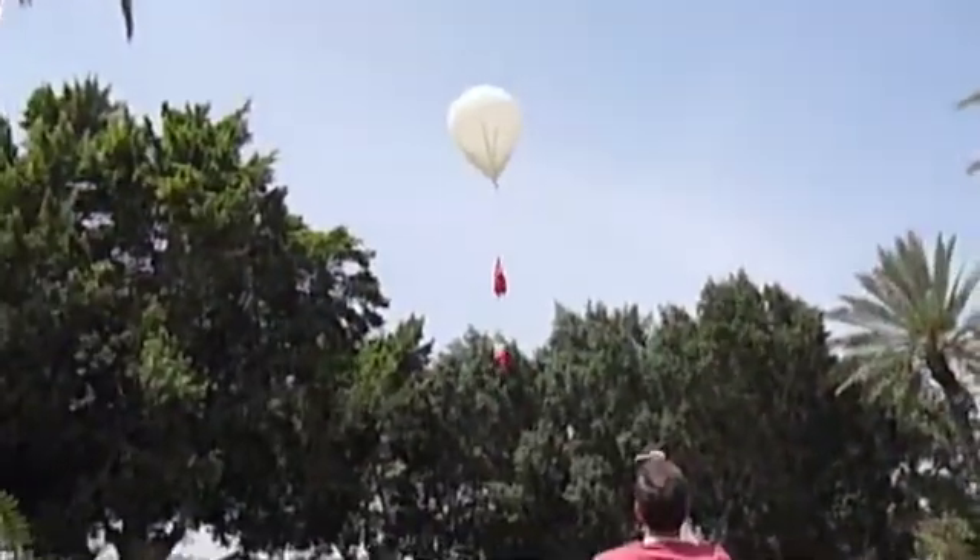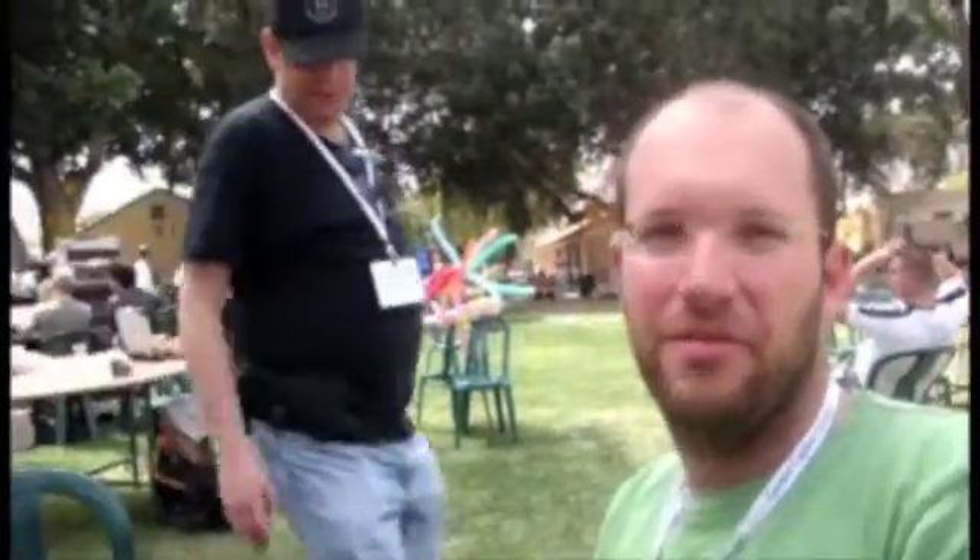We launched a weather balloon earlier today — two balloons together. Underneath them we had a package with a camera, a GPS, a small PC (PC-104), and a transmitter.